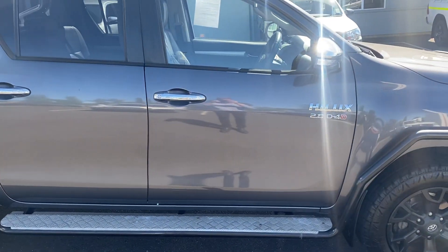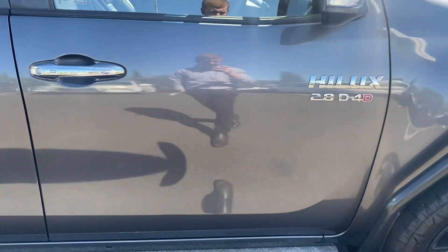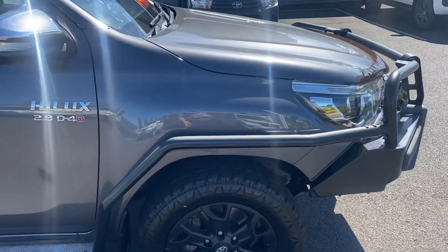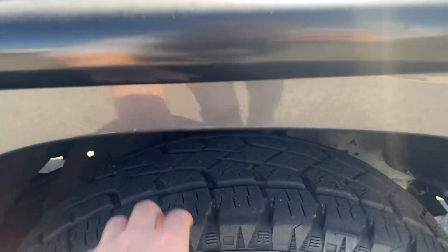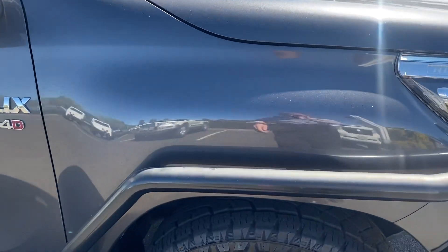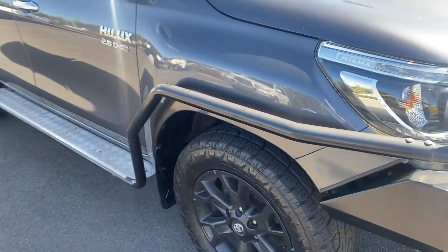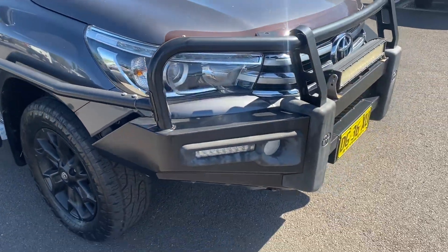Looking at the driver's side door — no real marks or scratches, all in good nick. Coming around the front of the car, no gutter rash on the wheel, plenty of tread on the tyre. The side rail is again a little bit faded in areas — that's also from the sunlight — but all in good condition.